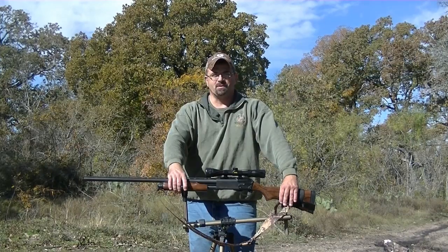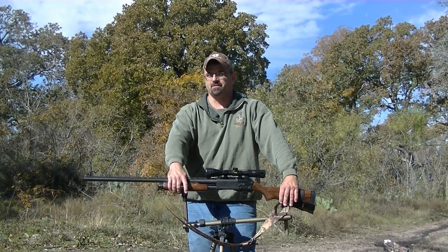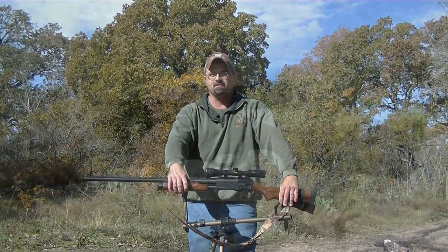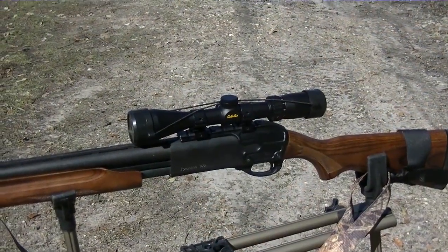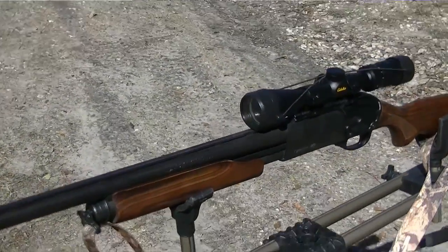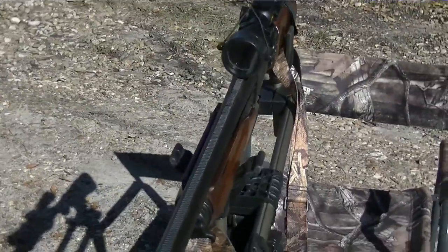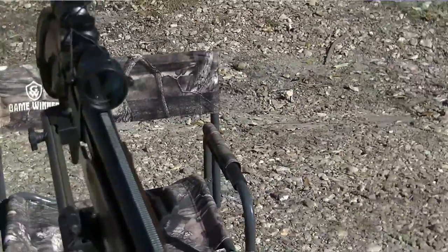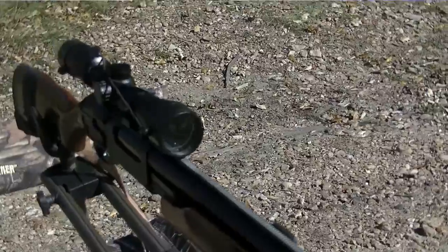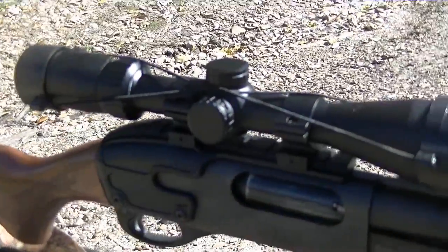I always come back to this because somebody's going to say you don't need a scope on a shotgun at close range. Yeah, that's true. But at 100 yards, wouldn't you rather be sure of yourself taking a sure shot instead of using iron sights and wondering? It's about hunting — getting the best kill shot you possibly can so the game drops right there and doesn't suffer. That's why I scope a gun.